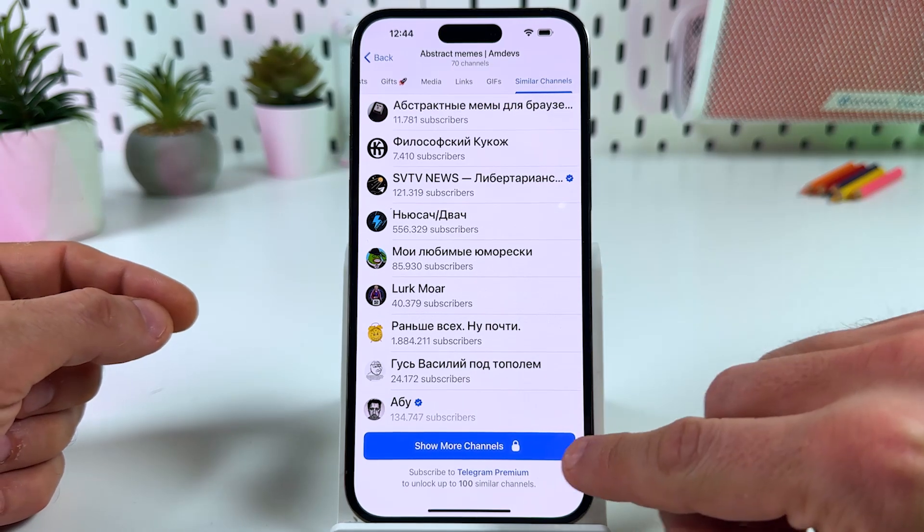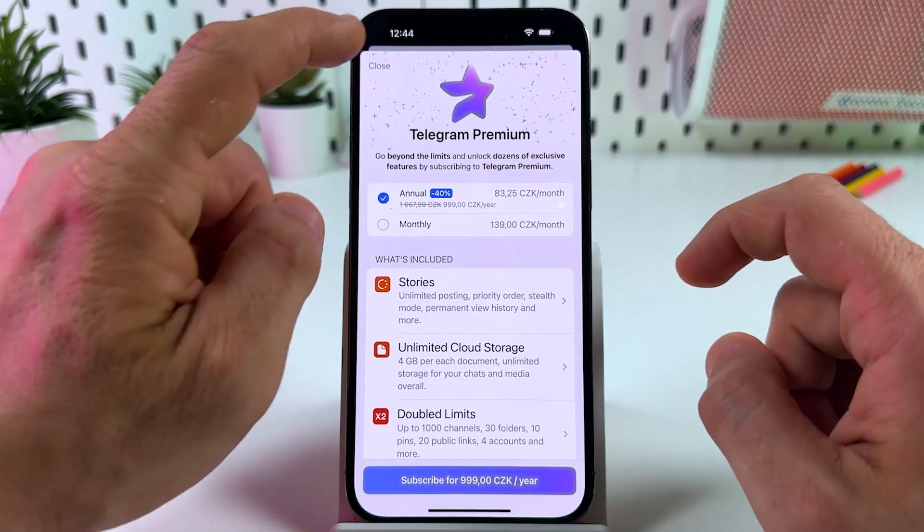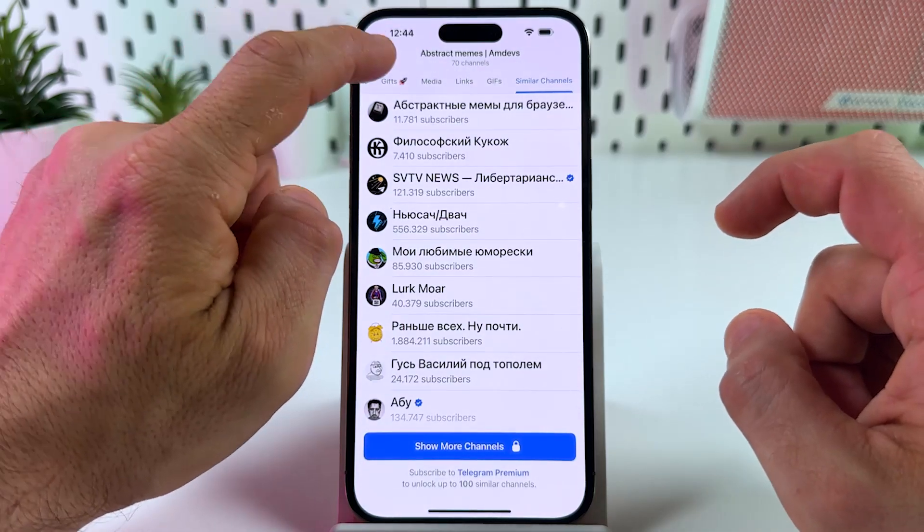If you have a Telegram Premium subscription, you can tap on 'show more channels,' but I don't have Telegram Premium. Now let's go back.